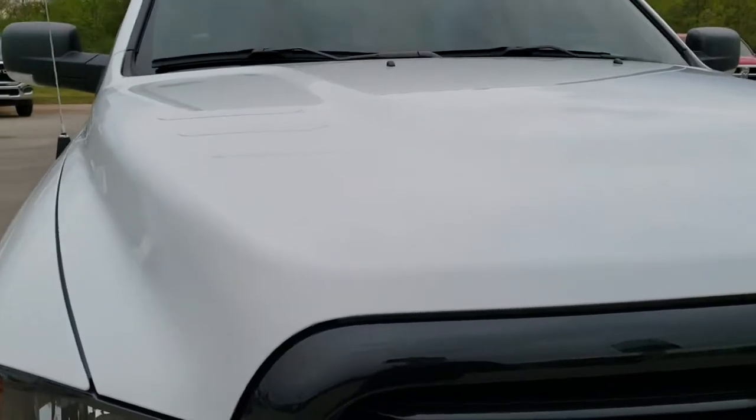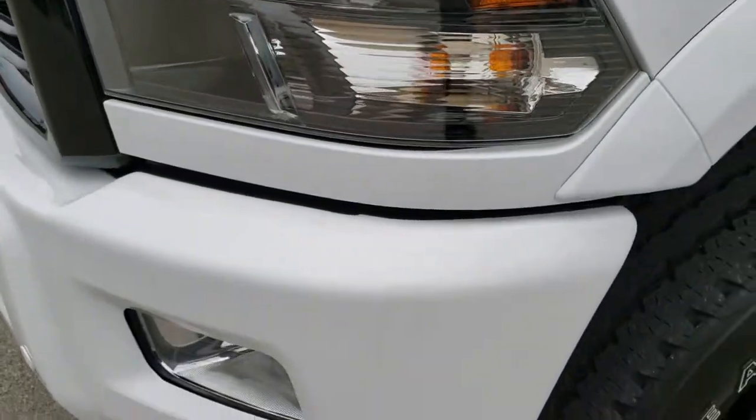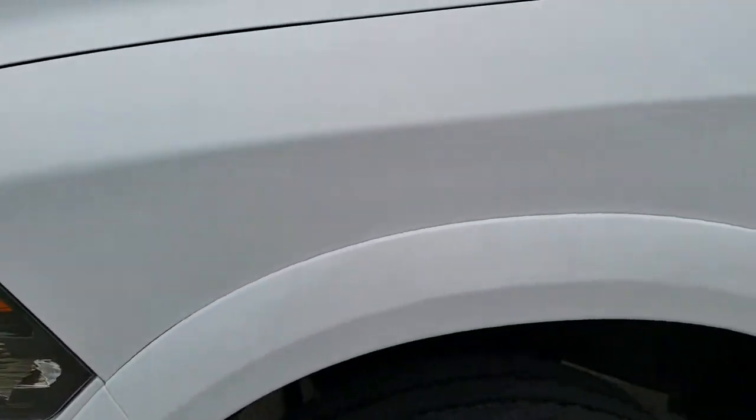This vehicle has the 6.7 liter Cummins diesel. From this HD video you will be able to tell that this truck is extremely clean all the way around, inside and out.